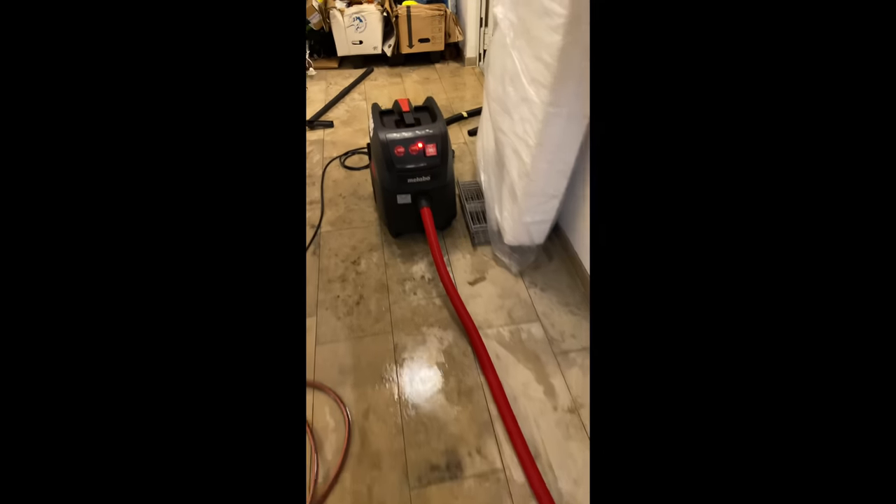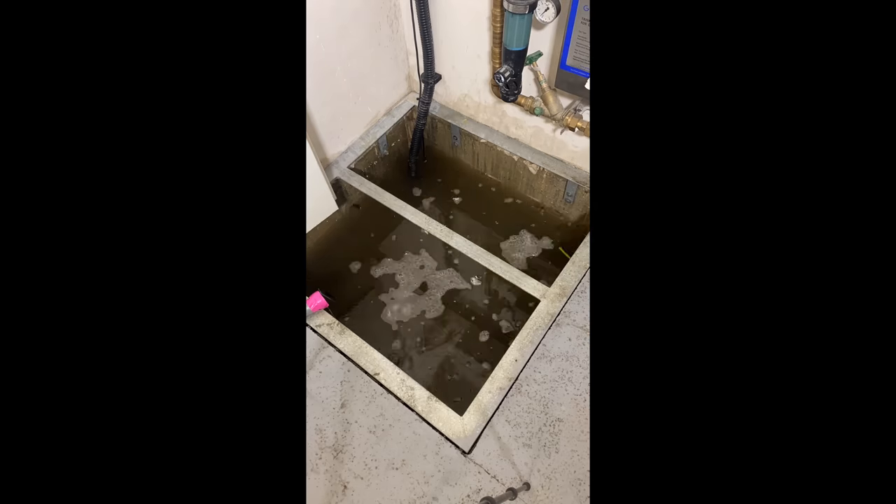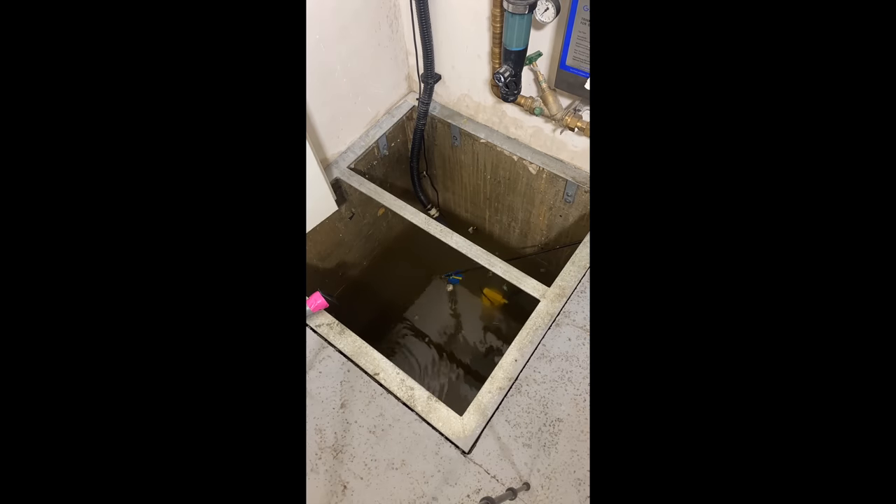The next morning I continued with the cleanup and it was time to clean out all the water from the elevator shaft. I put a steel rod in there and the vacuum pulls out all the water, and from the vacuum it flows into the sump pump. To get rid of these 900 liters of water, the pump took 13 minutes.